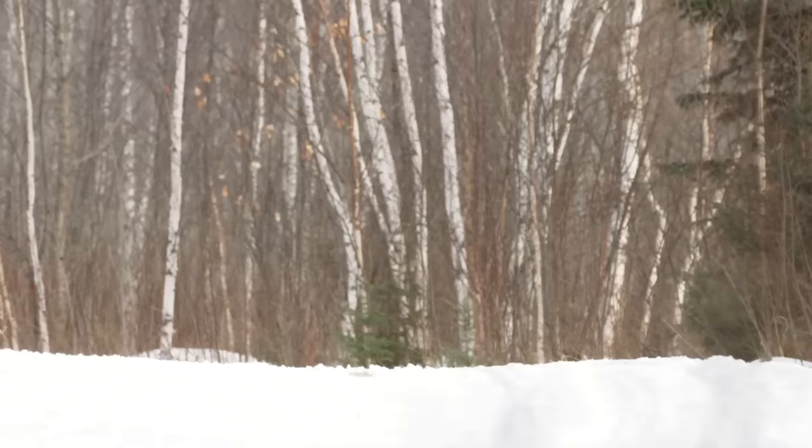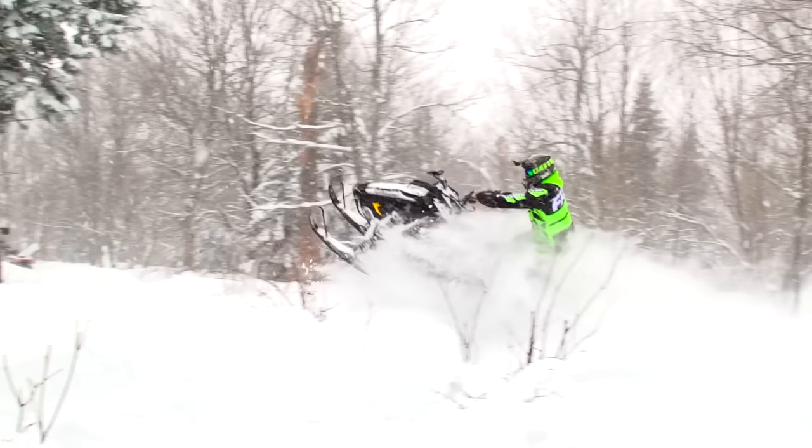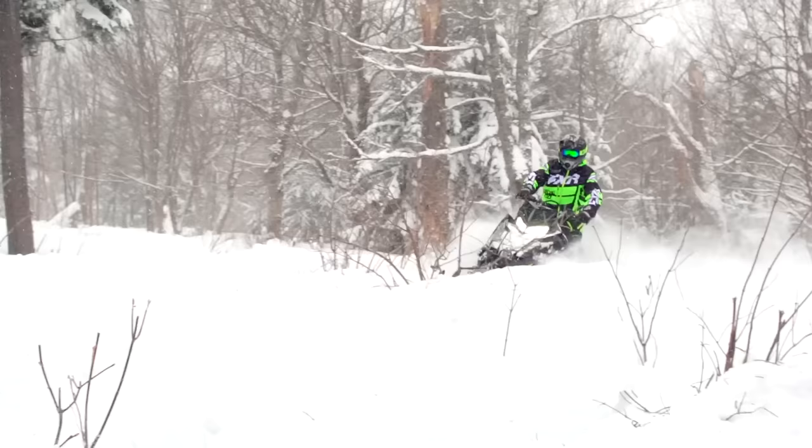What's most impressive about the Switchback Assault is that it really doesn't require any compromises at all. On the trail, it's every bit as good as any trail sled — in fact better than most. Yet off-trail, it's uncannily capable and easy to ride. It really doesn't matter who buys an Assault; it's going to do what they want and do it well.